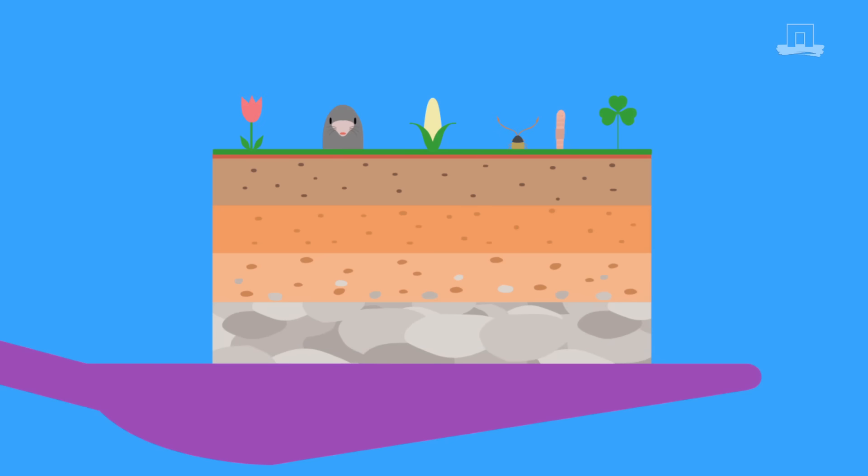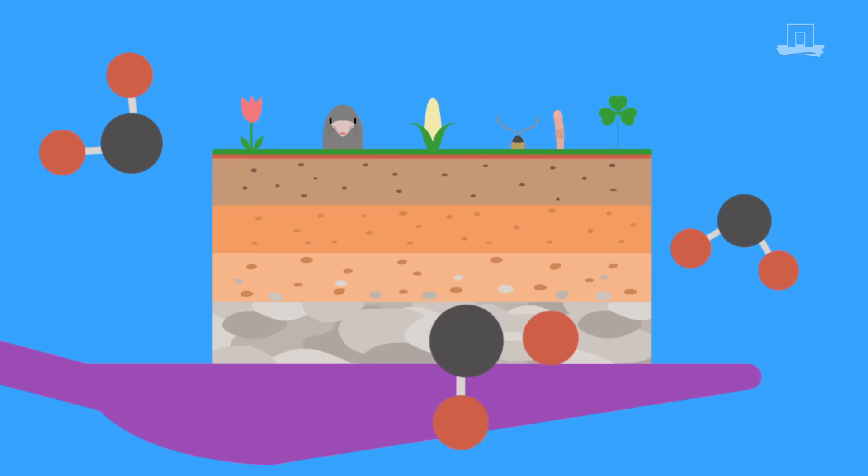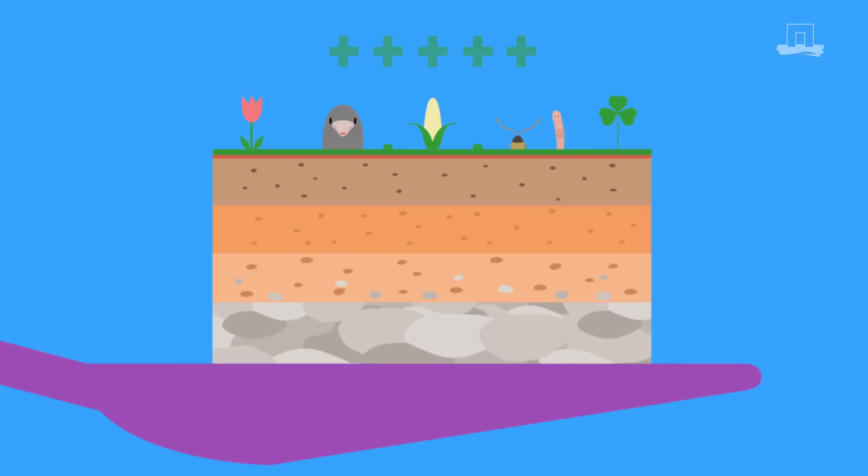Did you know that soil plays host to 25% of all our planet's biodiversity? Soil also contains more organic carbon than there is in all our land-based vegetation and atmosphere combined. So soil can hold mega amounts of CO2 and play a vitally important role in offsetting the effects of climate change.